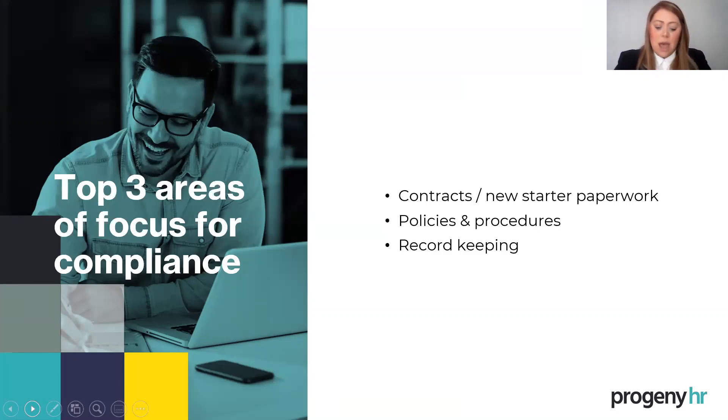Before we start talking about contracts, we're going to do a poll: when do we think we should be issuing a contract of employment? So lots of you are already aware of the importance of a contract. It seems that people think mostly that it's when the job's offered or on the first day that there should be a contract of employment. A few people said within the first weeks, and nobody said never — well, that's good news.